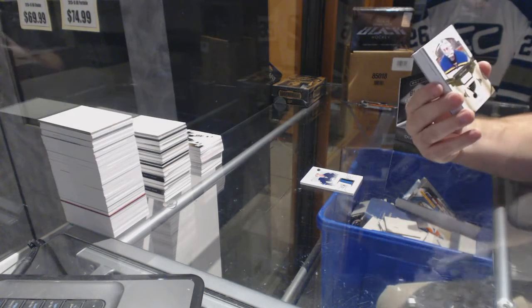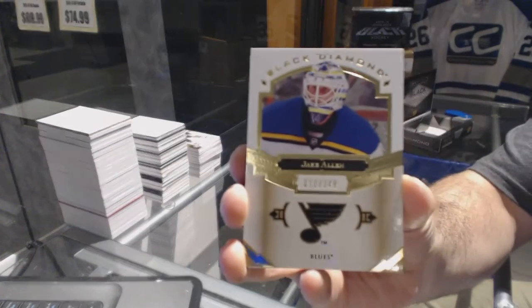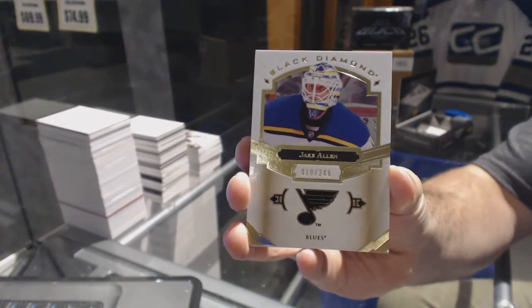We've got for the St. Louis Blues, $2.49 — Jake Allen.